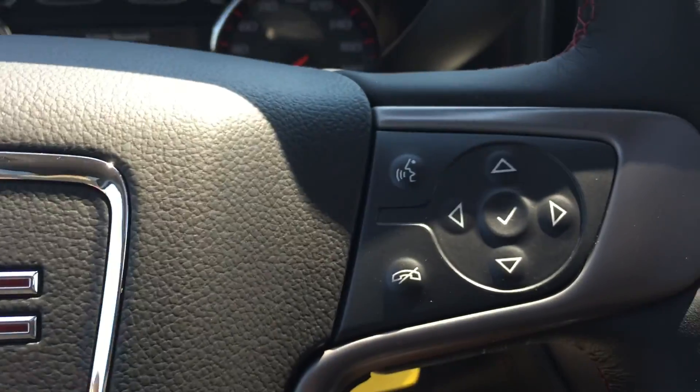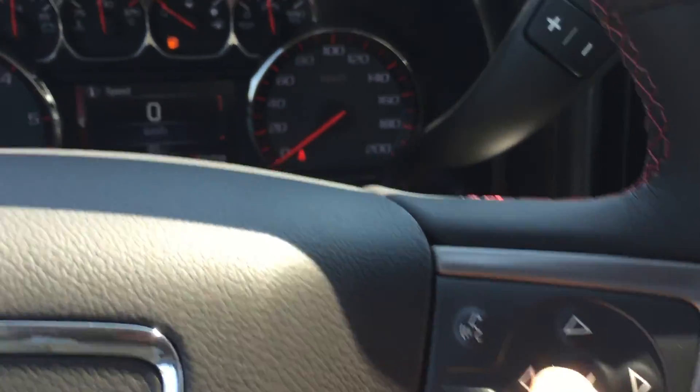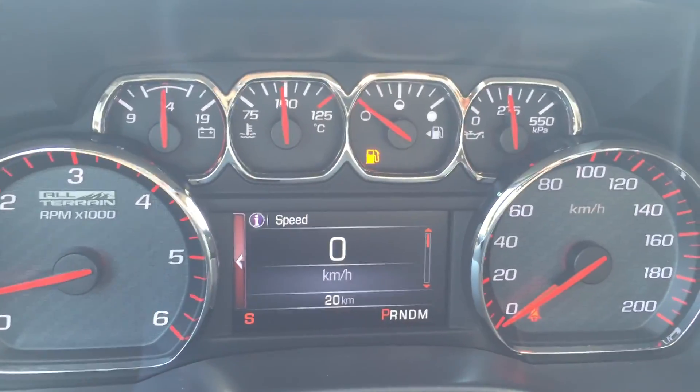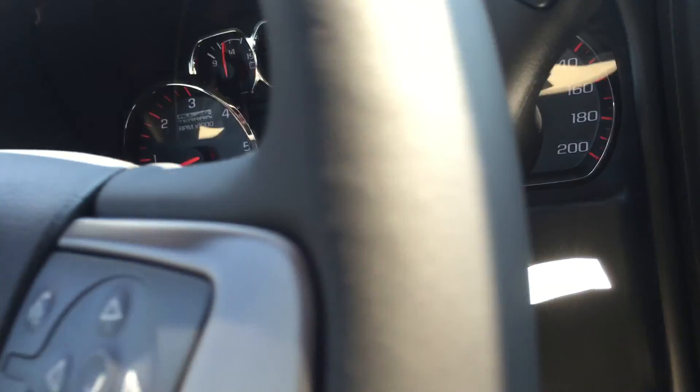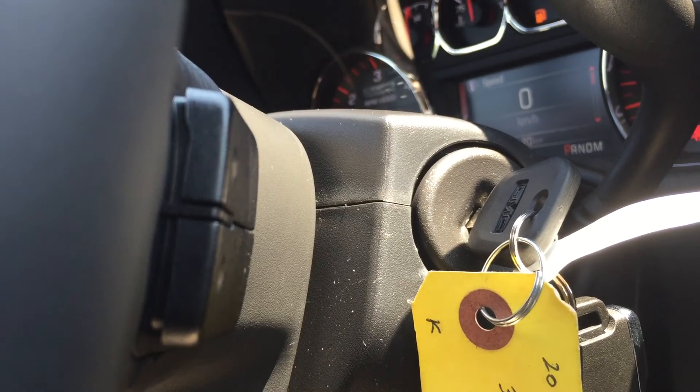On the back of the steering wheel there are two buttons for changing through the radio favourites. Over on the right are the two hands-free and Bluetooth buttons, as well as all of the buttons to help you navigate through the driver digital screen. On the back there are also two buttons for changing the volume of the radio.